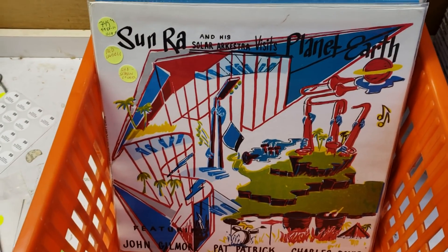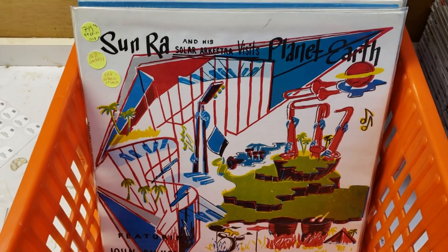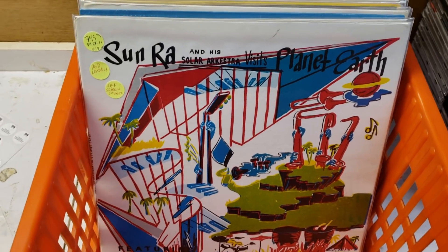Hello! Welcome to the latest installment of New Arrivals at Princeton Record Exchange. It is Christmastime 2018, and today we're welcoming the Sun — Sun-Ra, that is.